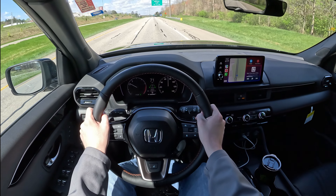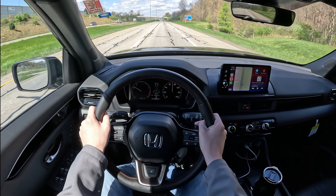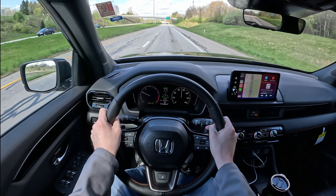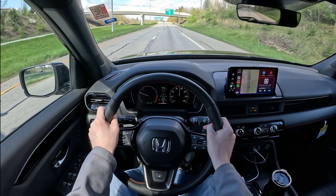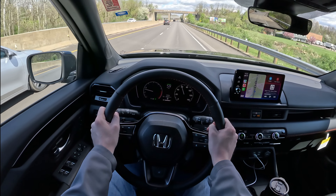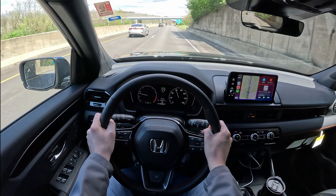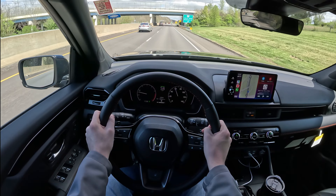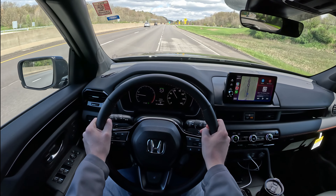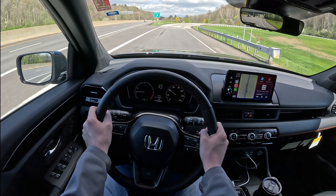The seats are super comfortable as well — very well bolstered, not too soft but not too hard, with a great amount of support. You also get adjustable lumbar. This does have cylinder deactivation and can go down to three cylinders. I didn't even know that until I looked it up — I can't even tell when it happens. Honda did a very good job tuning that. I had a 2019 RAM 1500 that did the same thing and you could definitely tell — it shook, vibrated, and sounded terrible. With this Pilot, I can't tell at all.